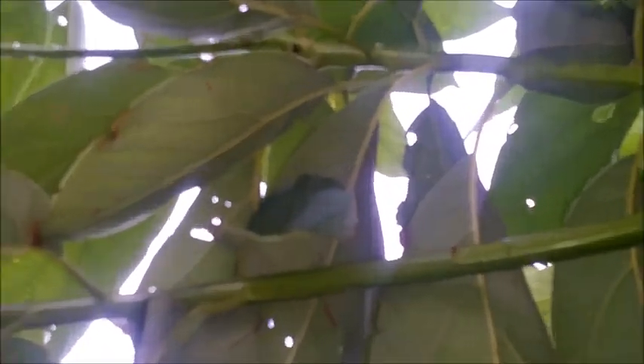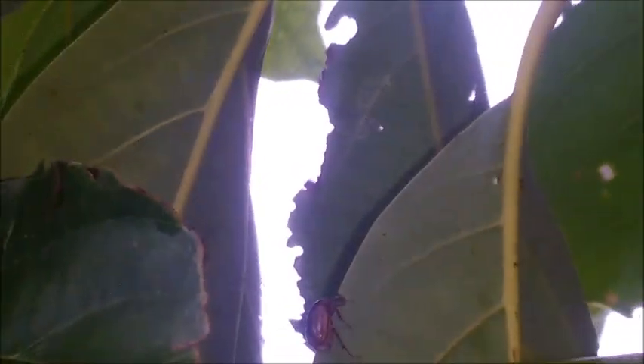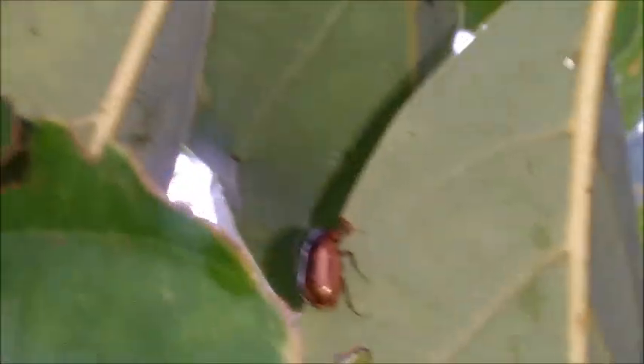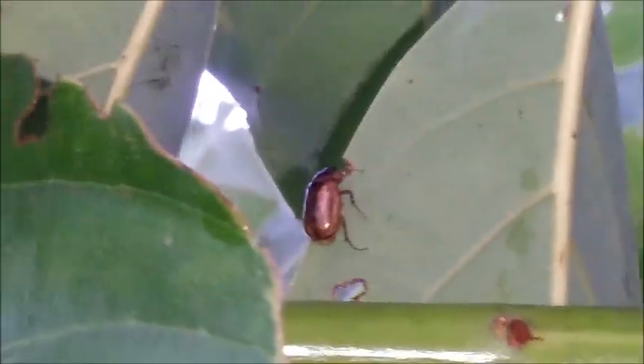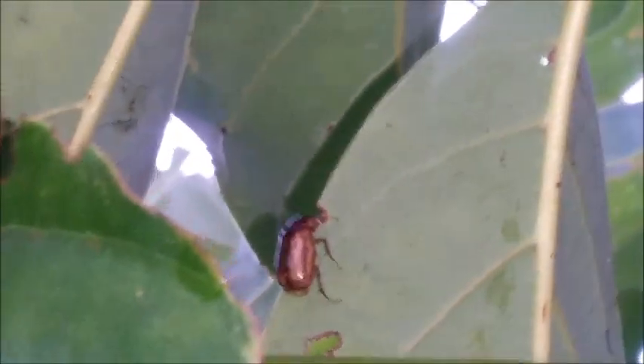A may beetle just landed right up here on this leaf — perfect. This is a may beetle. You don't only find these in the month of May, so don't let their name confuse you. What's even more confusing about may beetles is that their family collectively is called the June bugs. So it's a may beetle and it's in the June bug family, which is real odd.